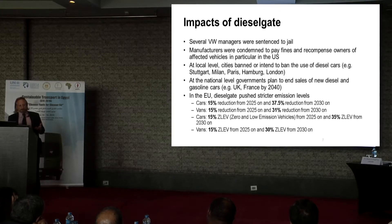At the local level, this had very severe effects. Some cities banned or intend to ban the use of diesel cars. In Germany, that is Stuttgart and Hamburg; Munich is also discussing this. Other cities in Europe include Milan, Paris, and London. On a personal level, if you bought a diesel car five years ago and use it to commute from outside the city to go to work, after the ban has been introduced, you need to buy another car. This is a severe impact.